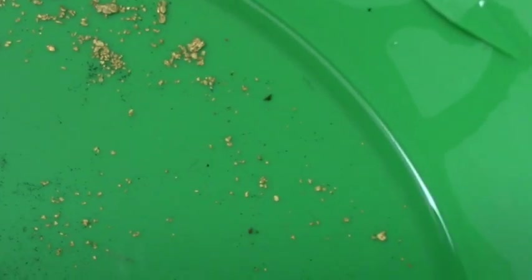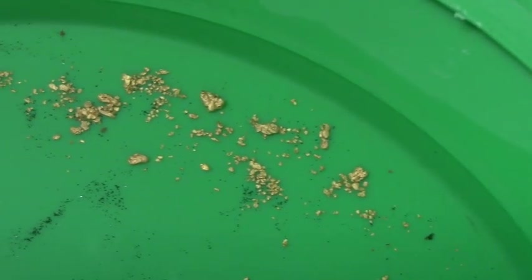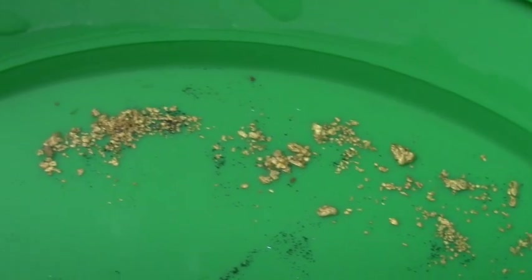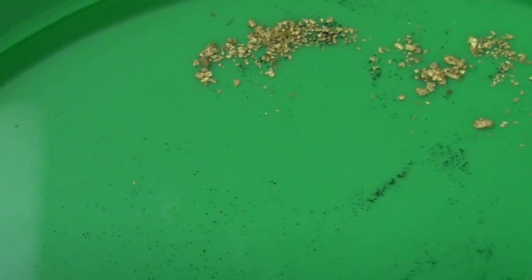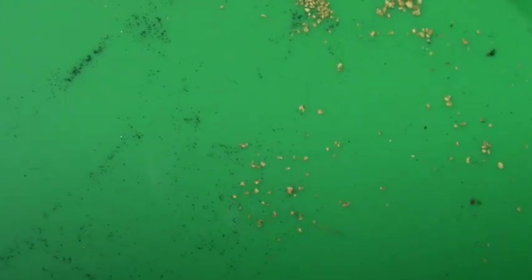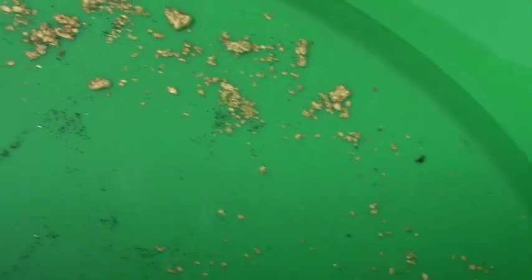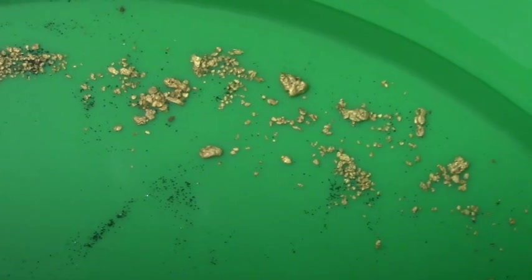Okay guys, this is the total results of two four-hour days in the desert. Look at those chunky pieces — one, two, three, four, five, six really nice chunky ones, and lots of fine. Some really fine, kind of fly-poop type fine, and some nice pieces. Haven't weighed all this yet, but we will. If you enjoyed this video, give it a thumbs up, share and subscribe — and wave at the Gila monster that you'll see in the video.